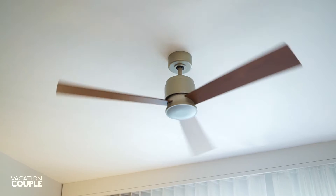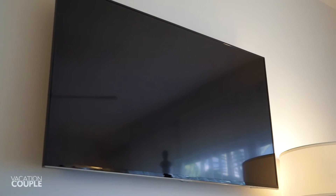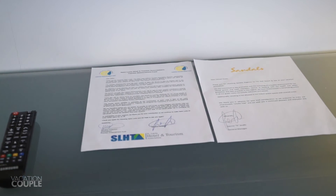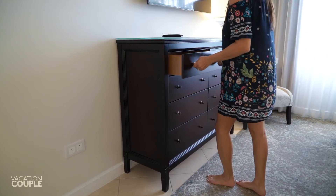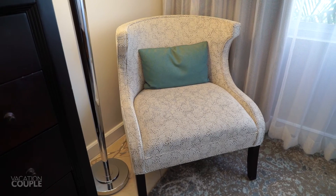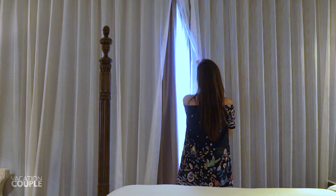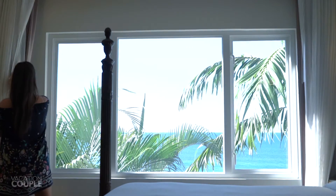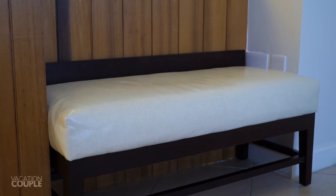The bedding area has adjustable bedside lighting for all your late night or early morning needs. Overhead is the second ceiling fan. Across the room is the second HD smart TV, TV remote, and welcome notes. Your armoire has eight large drawers of storage to unpack in. In the corner is your comfy lounging area with plush seat. The bedroom has a large window with curtains that you can draw for privacy or leave open to frame the beautiful Caribbean view. Across from here is a plush luggage bench that also acts as a seating area.